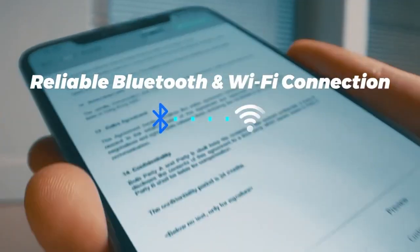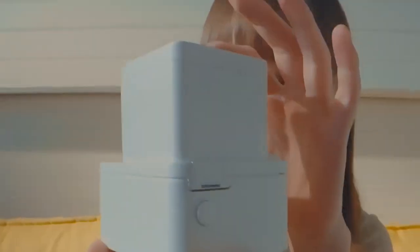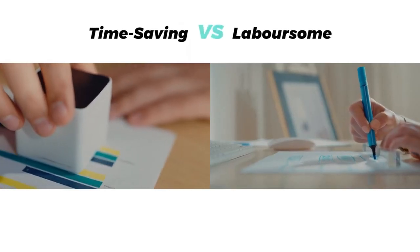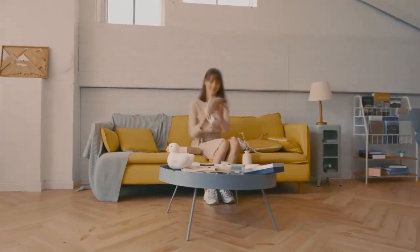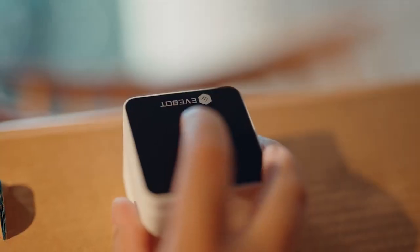Evbot print pods are compact handheld printers that can print on various surfaces like paper, wood, glass, and clothes. The Evbot food print pen is designed for printing directly on food, adding personalized touches to your culinary creations. Both printers are portable, easy to use, and produce high-quality results.